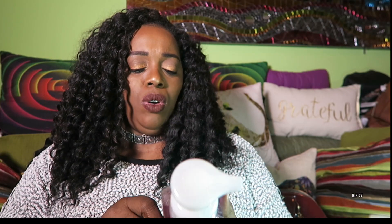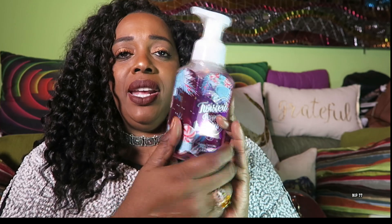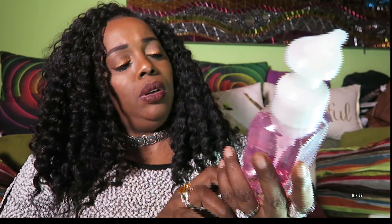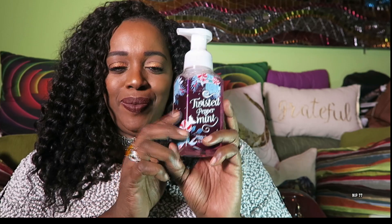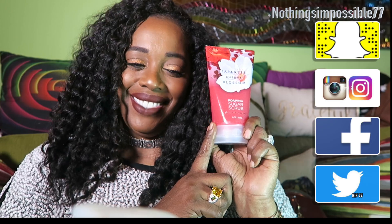This one is called Twisted Peppermint — a gentle foaming hand soap. And this is a Bath and Body Works Foaming Sugar Scrub in Japanese Cherry Blossom.